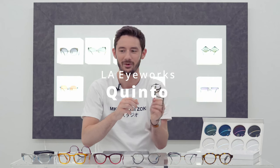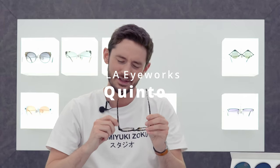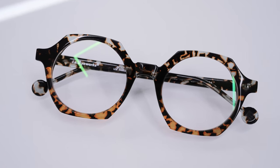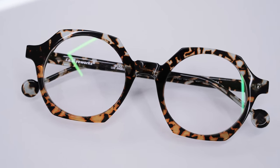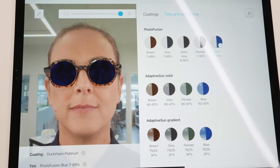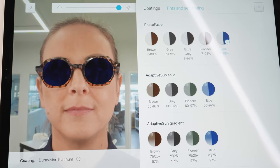Then we have the Quinto from LAI Works. To be fair this is not that feminine — it's definitely more of a unisex style. I love the shape and the colouration, which is again tortoiseshell, so you can probably pair it with any lens tint, but maybe a green or blue like we talked about — I think that would be a really cool combination.